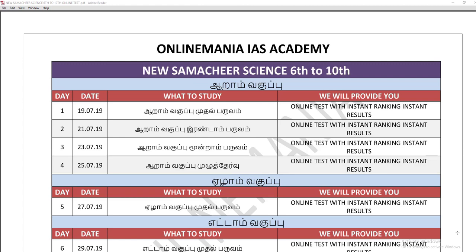Hello everyone, welcome to the online menu. New Summer Cheer Science 6th to 10th Test Badge is now updated.